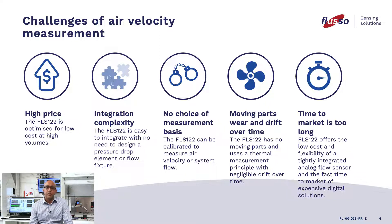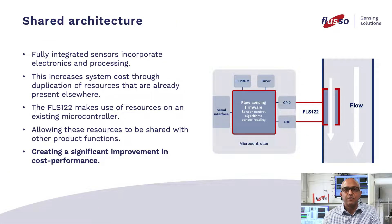Time to market is too long — the FLS-122 offers the low cost and flexibility of a tightly integrated analog flow sensor and the fast time to market of expensive digital solutions. Shared architecture: fully integrated sensors incorporate electronics and processing, which increases system cost through duplication of resources that are already present elsewhere. The FLS-122 makes use of resources on an existing microcontroller, allowing these resources to be shared with other product functions, creating a significant improvement in cost performance.